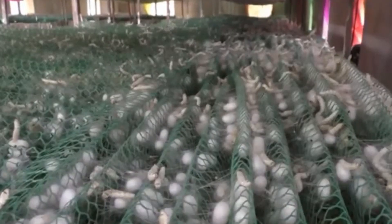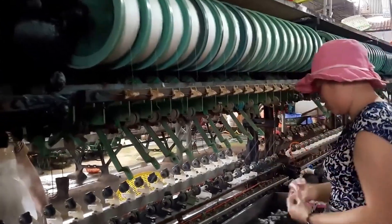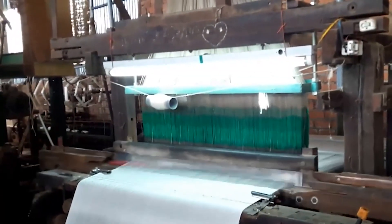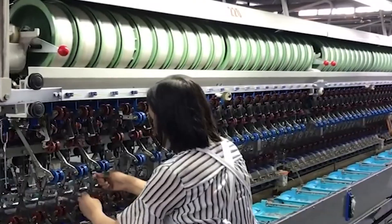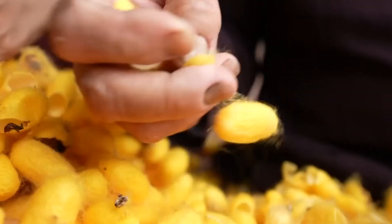Modern technology has revolutionized silkworm farming in China. Support devices have been developed to optimize the feeding process, and advancements have helped consolidate China's leading position in the silk industry. These technologies not only meet the growing market demand for silk, but also improve the quality and efficiency of production.